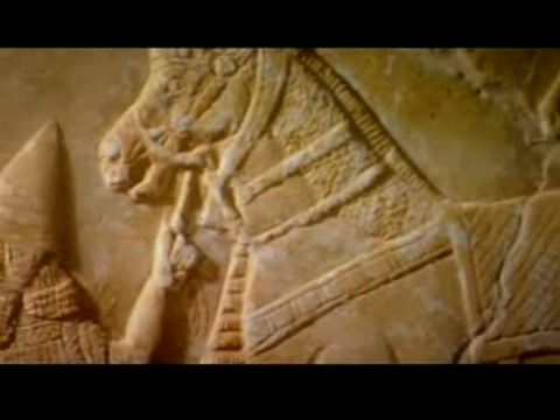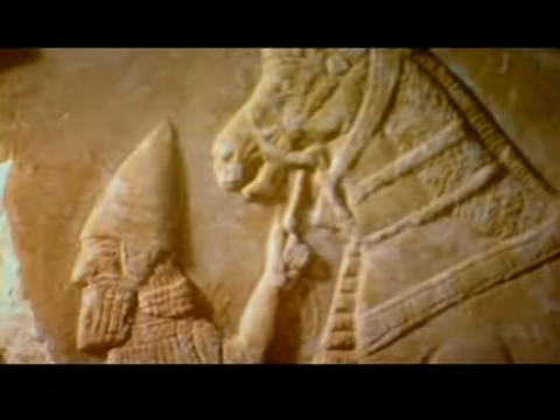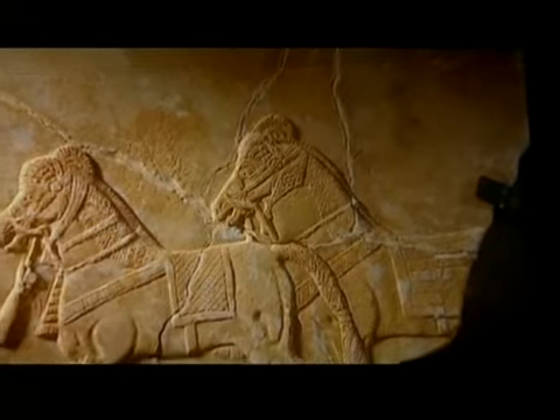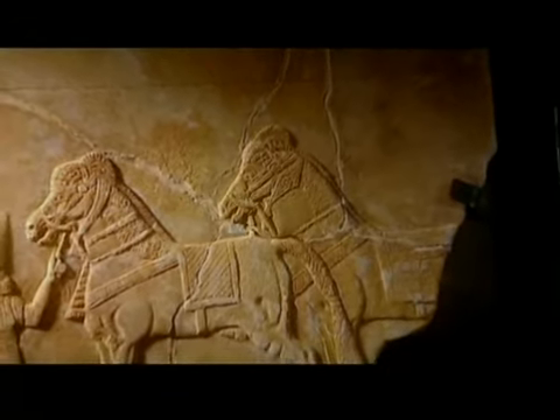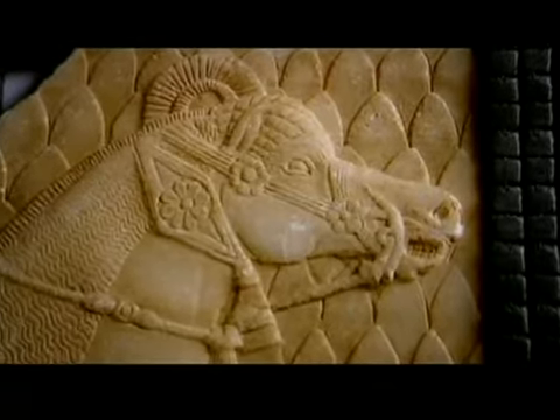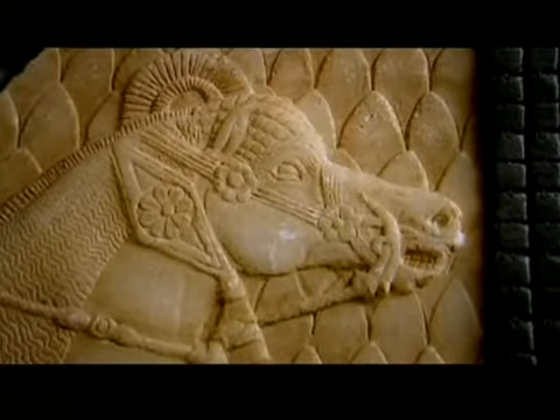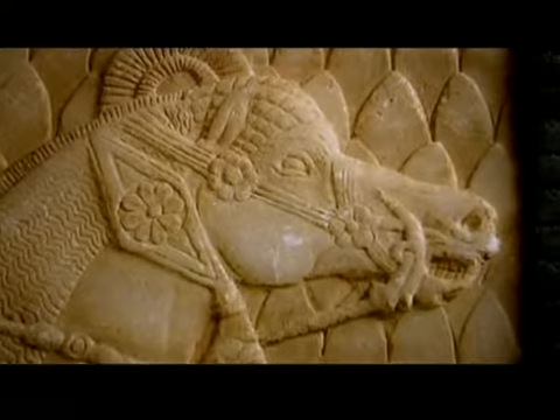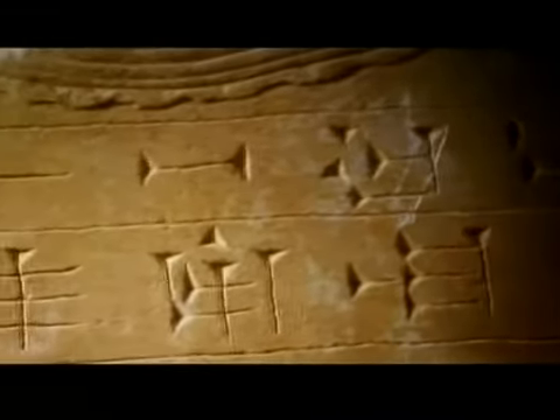One of them, the largest, purports to be from the reign of King Asher Natsipal and come from Nimrud. Another one shows a pair of horses. And the third one, which particularly attracted our attention, actually shows a campaign in Babylonia of the Assyrian king Sennacherib, and it describes his capture of a city called Dilbat.